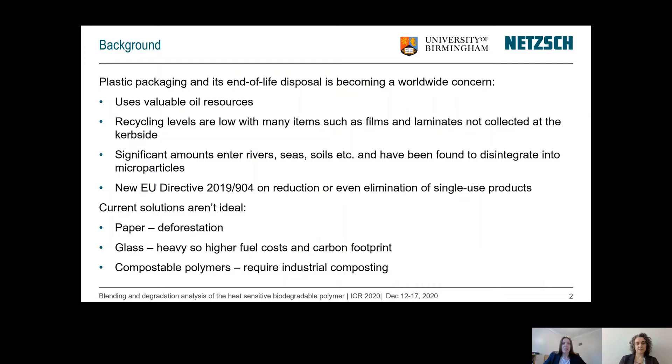A new EU directive has been developed on the reduction and even elimination of single-use products. There are some current solutions out there but they aren't ideal, such as paper which results in large-scale deforestation, glass which is much heavier than polymers resulting in higher fuel costs and a higher carbon footprint, and also compostable materials. These often have high glass transition temperatures and require industrial composting and will not compost at home.